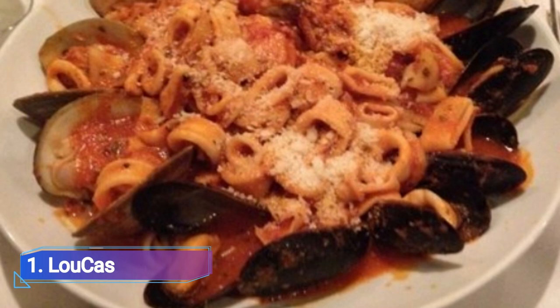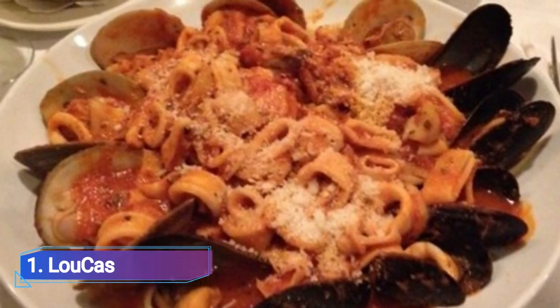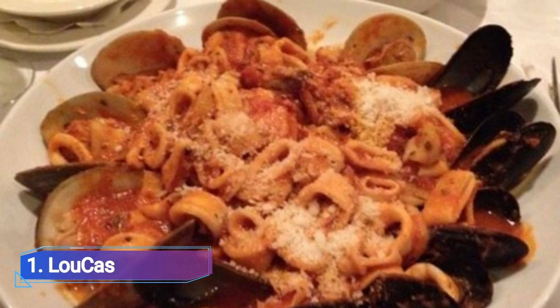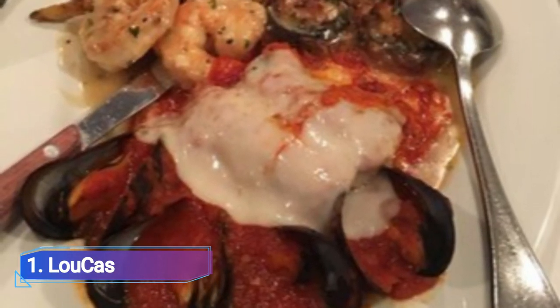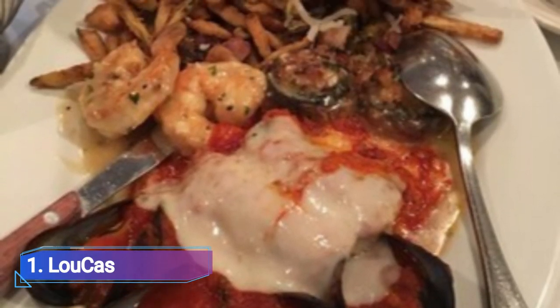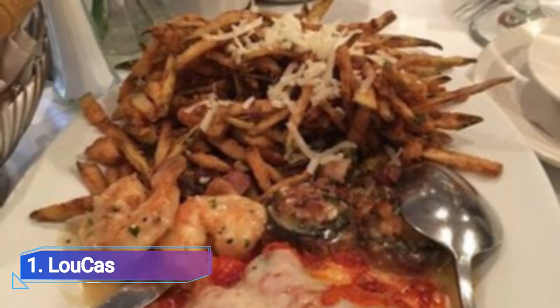1. LUCAS. A bring-your-own-bottle restaurant, LUCAS serves vegetarian, vegan, and gluten-free options, along with an assortment of Italian seafood dishes to suit every taste. They offer a wide variety of dining options, including lunch, supper, banquets, and takeaway.